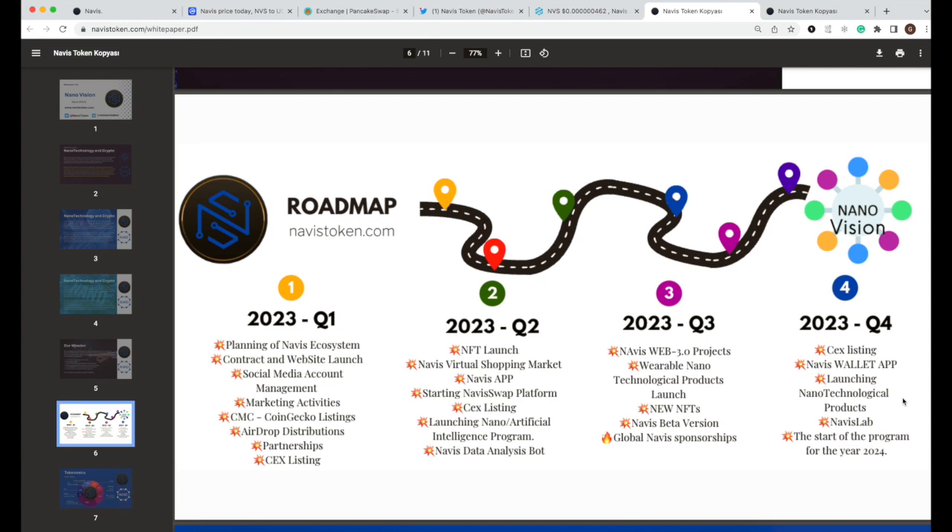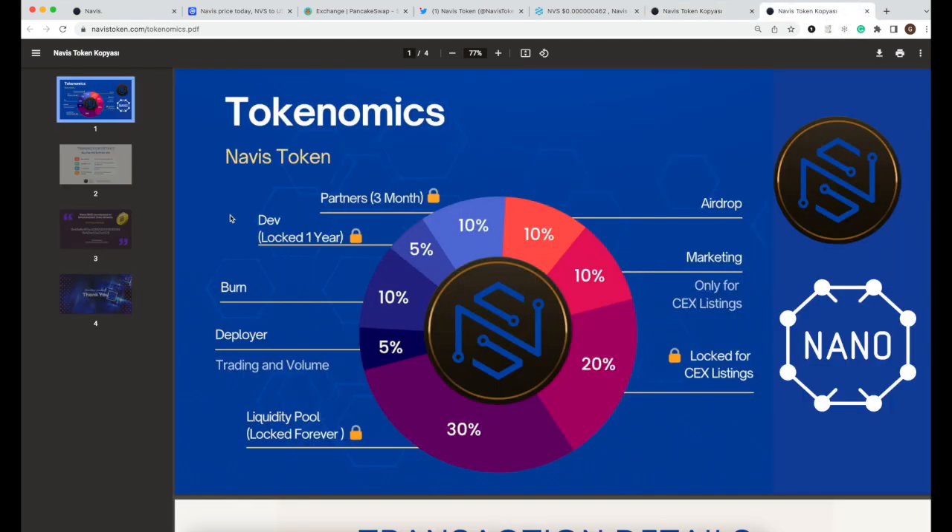They have very ambitious goals for this year, and I think they're quite achievable given current market conditions and the narrative around AI technologies. It's not only nanotech — AI science is also included in this project, making it a great narrative for this and upcoming years. The trends also help them.